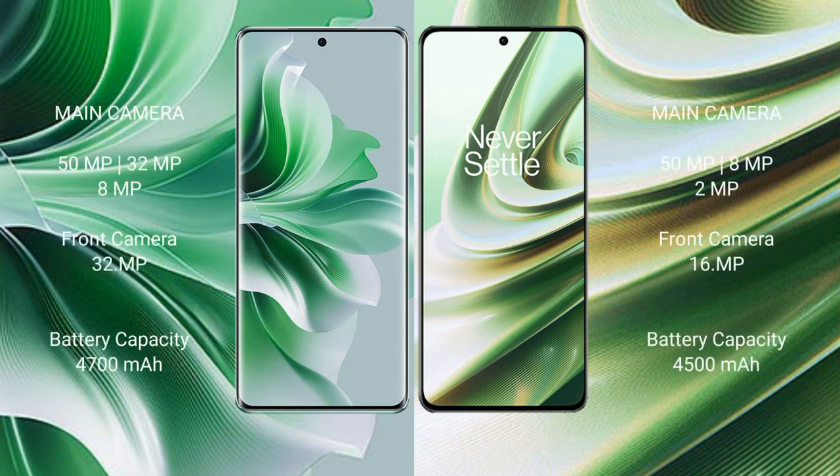OPPO Reno 11 Pro features a triple rear camera setup: 50MP plus 32MP plus 8MP, and a 32MP front camera.